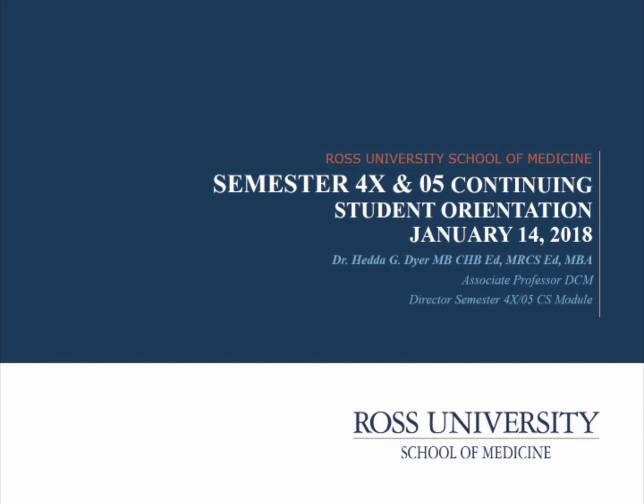Good day, class. This is your semester 4X05 Clinical Skills Course Director, Dr. Dyer, welcoming you back to a new semester, either in Knoxville or St. Kitts. Welcome back to those of us who are rejoining the semester, and a warm welcome to those joining us from semesters 3X and 04. We're happy to have you, and congratulations on making it to a new semester.